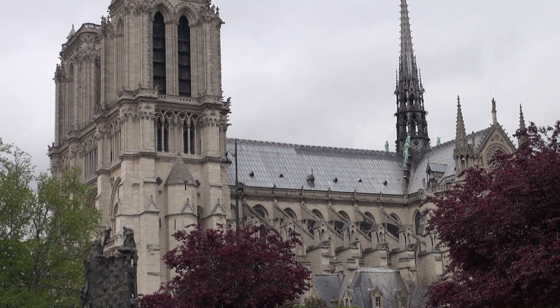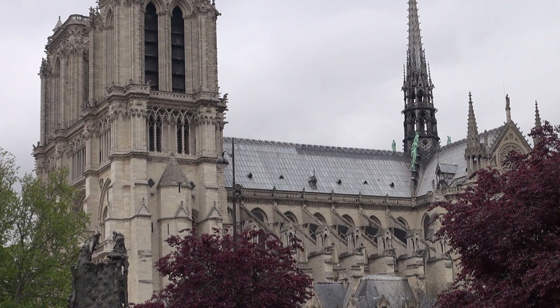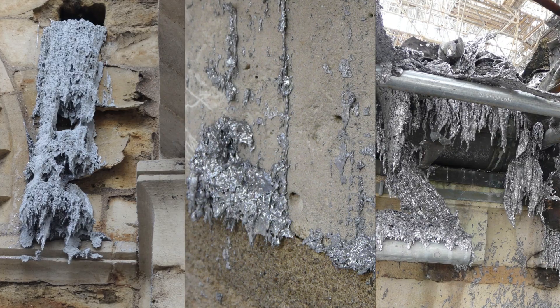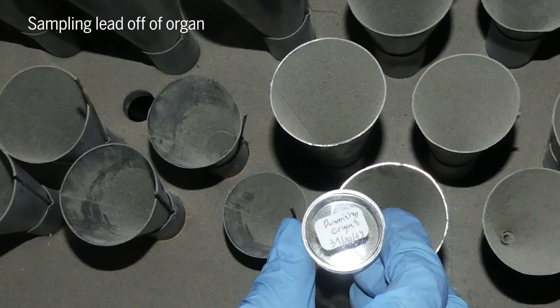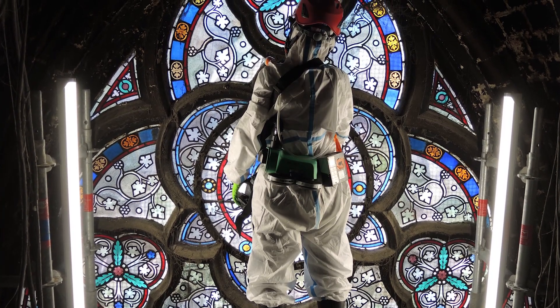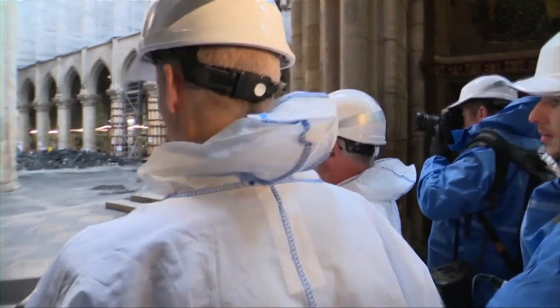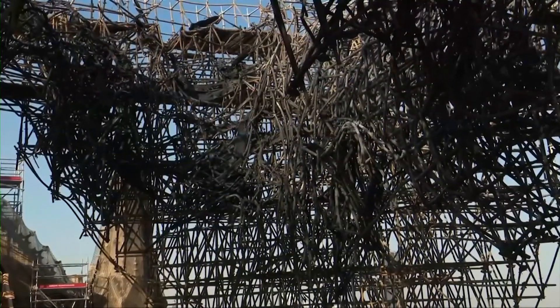The laboratory researchers are also grappling with what happened to the lead roof. Parts of it reached the melting point of 300 degrees Celsius, dripping into the vaults and gutters. But some of the lead became airborne — yellow smoke billowed from the cathedral as a result. The lead powder that settled after the fire is toxic to humans, making researchers take careful precautions when working in the cathedral. Before restoration even begins, much of the cathedral must be decontaminated, and the mangled scaffolding put in place for renovations prior to the fire must be removed.